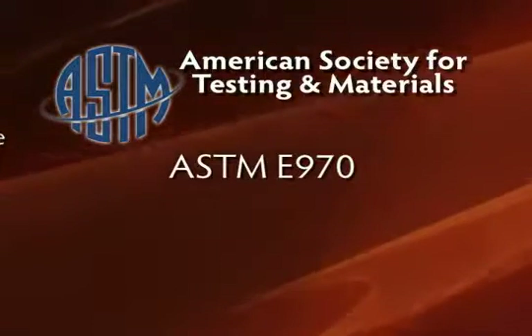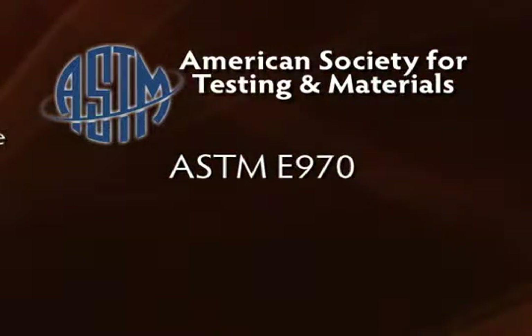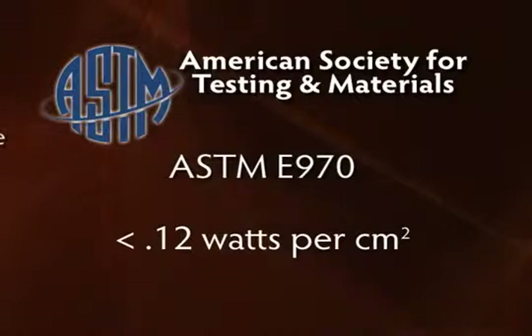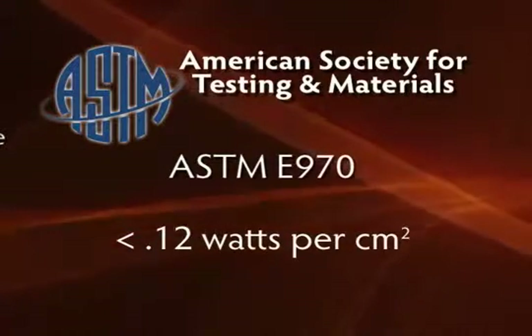ASTM E970 spells out what is deemed an acceptable standard for how insulation should respond in the presence of fire. Basically, a passing grade of less than 0.12 watts per centimeter squared is determined through a flame spread test.